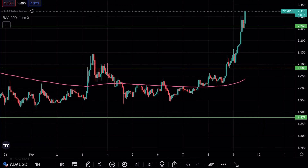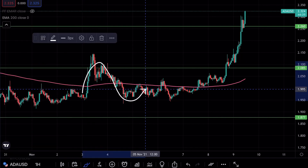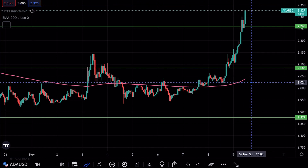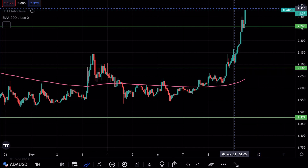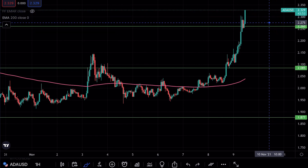Cardano has just been on an absolute run ever since moving sideways. You've had a good movement up from where it was sitting at $2 for a long, long time. It touched $2.37 and is now sitting at $2.32. Looking really good on Cardano — but what are we seeing from a chart perspective? Let's take a look.